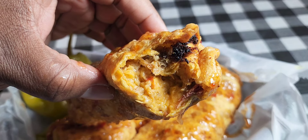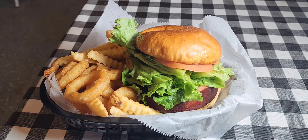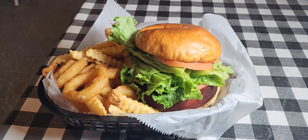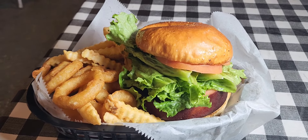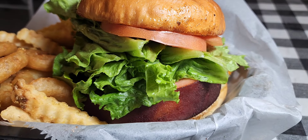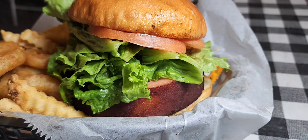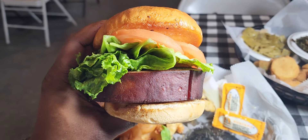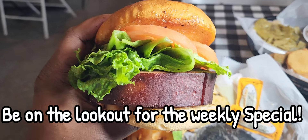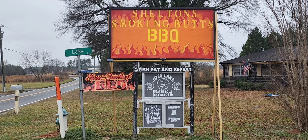Last but not least, never have I ever experienced anything like this. This is the plate, and it comes with two sides — french fries and onion rings, both of which are good. But that big monster of a sandwich is what you won't believe. This is the poor man's steak. He takes bologna, scores it, smokes it, then cuts it, fries it, and grills it. All of those processes together just make something incredible, and you've got to have some Duke's mayonnaise on it. You can only get this one place — Sheldon Smokin' Buck Barbecue. It's a barbecue place but so much more.